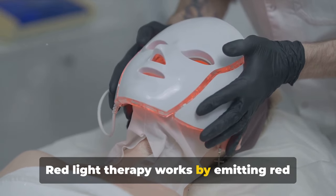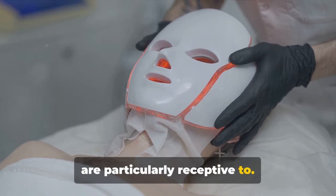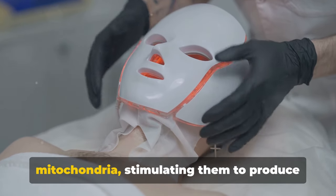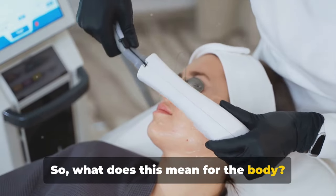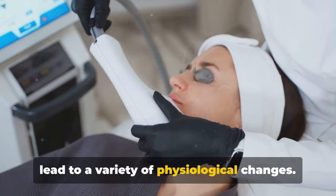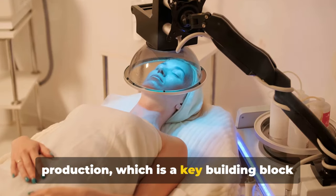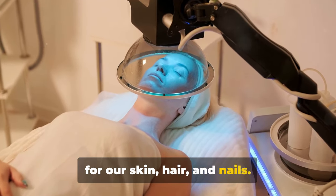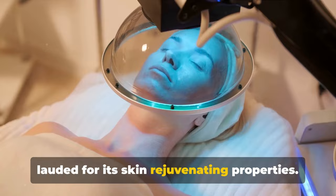Red light therapy works by emitting red and near-infrared light, which our cells are particularly receptive to. This light is absorbed by the mitochondria, stimulating them to produce more energy. The increased energy production can lead to a variety of physiological changes — for instance, it can boost collagen production, which is a key building block for our skin, hair, and nails. This is why red light therapy is often lauded for its skin-rejuvenating properties.